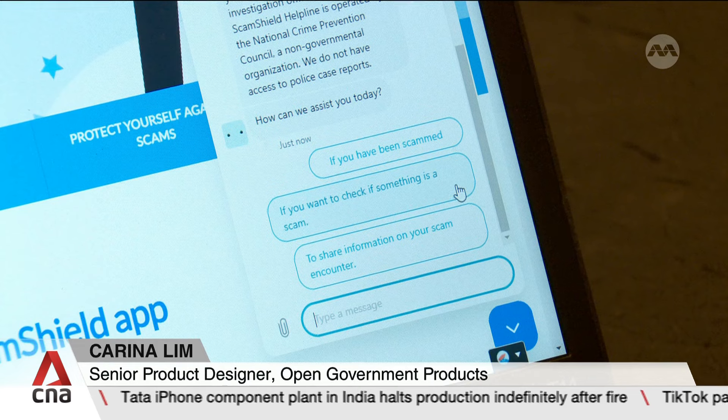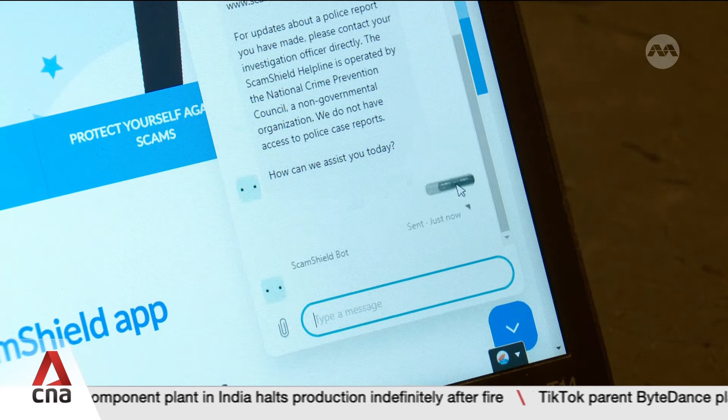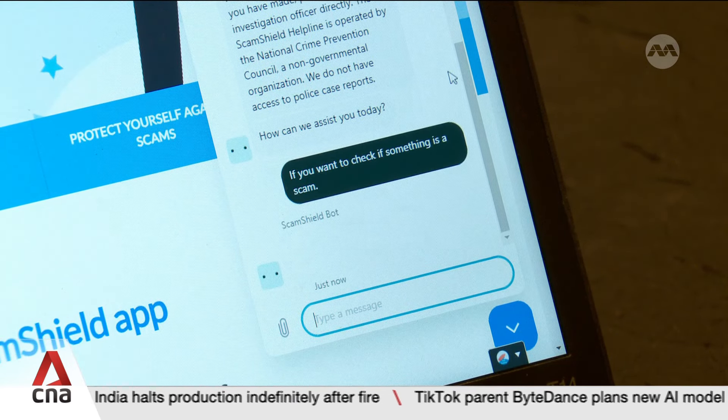Can you tell me about some of the enhancements that have been made to the ScamShield app? The biggest enhancement is our newest feature called Check for Scams, which enables users to upload a screenshot of a WhatsApp message or a Telegram message. ScamShield will then analyse the text contents of these messages and let you know whether it looks like a scam or not.